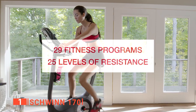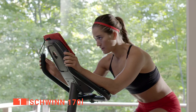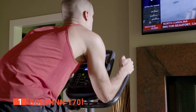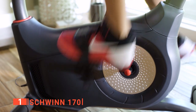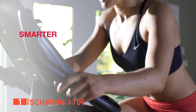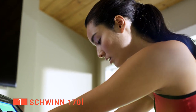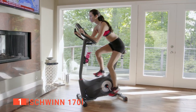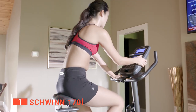It offers 29 preset workouts to keep things exciting, and the contact heart rate sensors allow for the best possible readings. The padded, contoured seat offers long-lasting comfort, and the rail system with ergonomic handlebars lets you adjust the angle to fit your preferred workout position. Its various seat options and oversized pedals with toe straps make it ideal for multiple users of all shapes and sizes. There are 25 levels of resistance for a wide range of workout intensity options, so you can progressively make sessions harder and further improve your fitness levels.